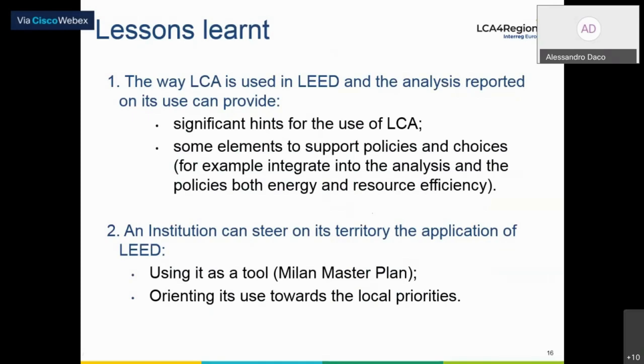He is a prolific author of over 160 scientific papers and review articles, and also the owner of several international patents. He's going to be talking today about energy and resource efficiency in the hotel industry in Slovenia. Alvin, the floor is yours. Thank you very much, David, for your kind introduction. Hello, everybody. I will talk about energy and resource efficiency in the hotel industry.